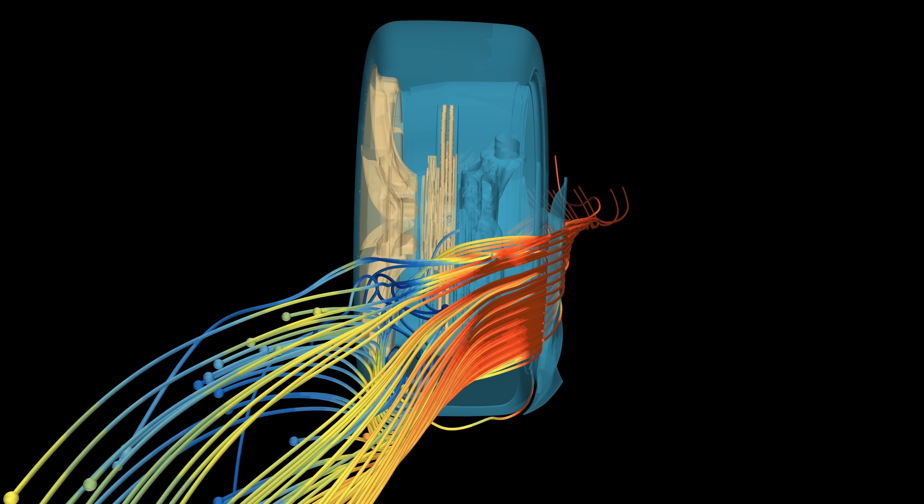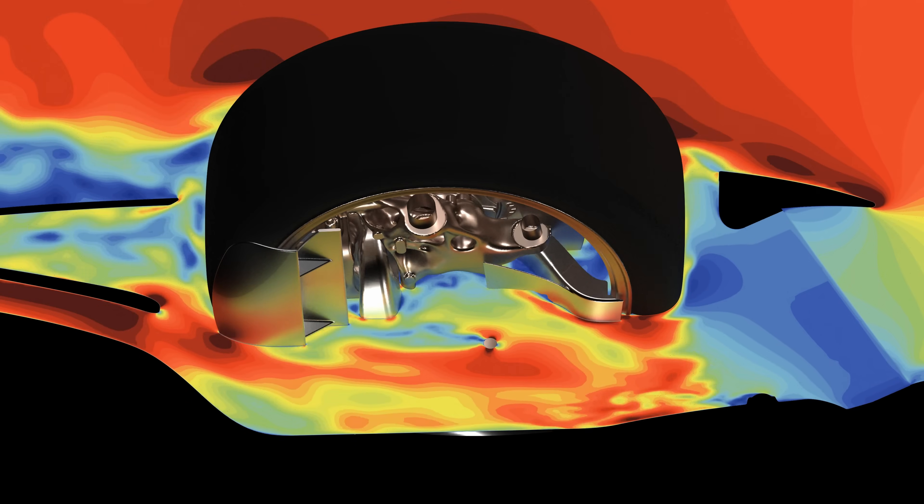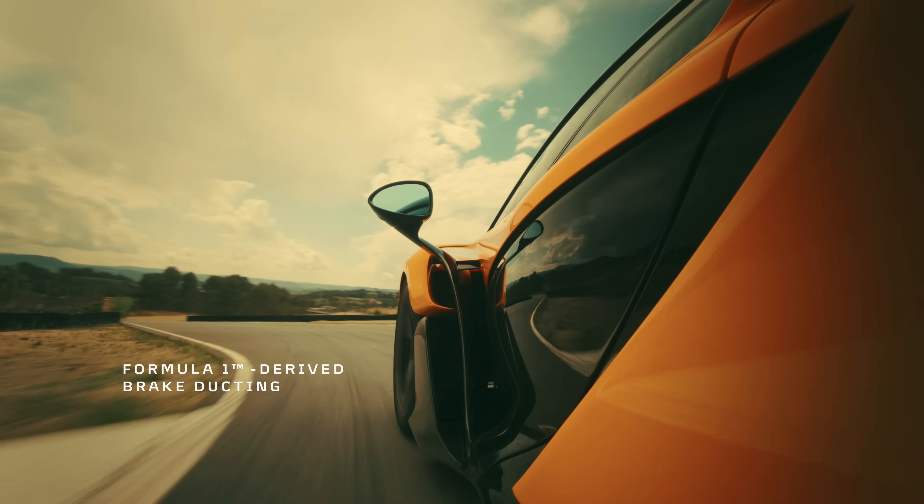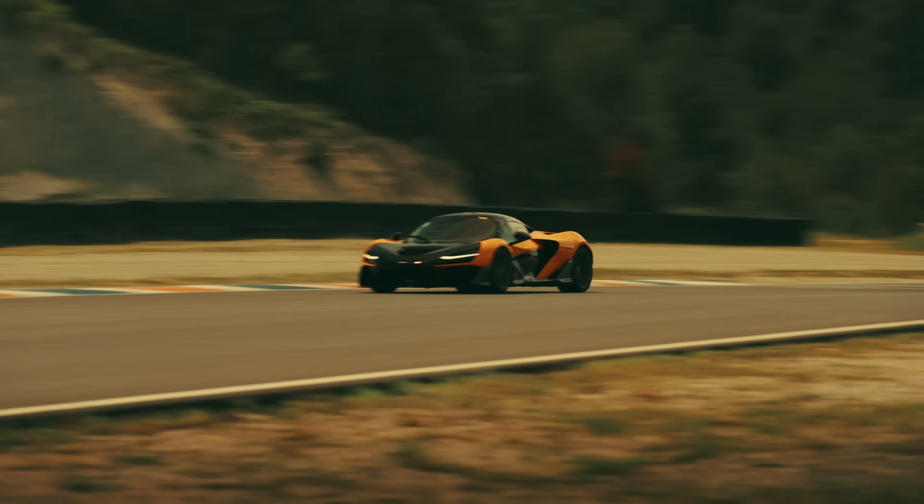What looks like a brake duct assembly does a bit more than just brake cooling, as it has multiple functions in controlling the air around the tyre to generate not only more front downforce but also cleaner air to the rear radiators.